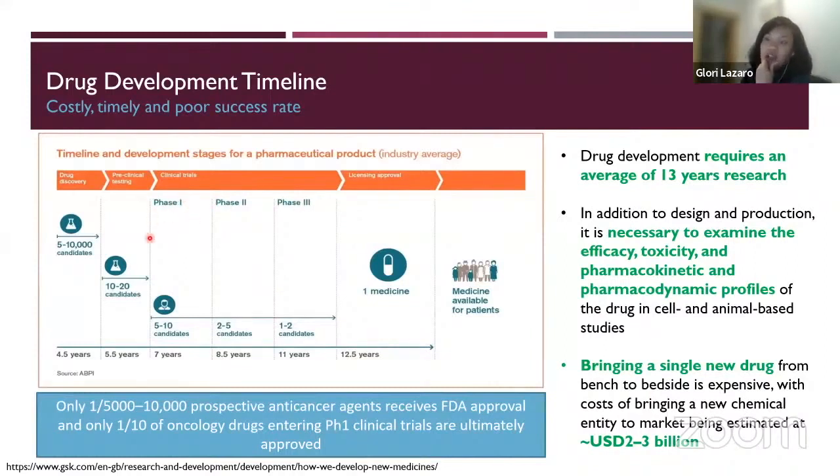Usually in phase one, they test a drug in a very small number of patients, like 20 patients. When they move to phase two, maybe around 100 patients. And then in phase three, they really want to test if the drug is efficacious in a larger population, so you can test it in thousands of patients.